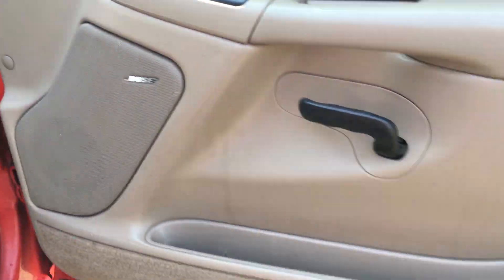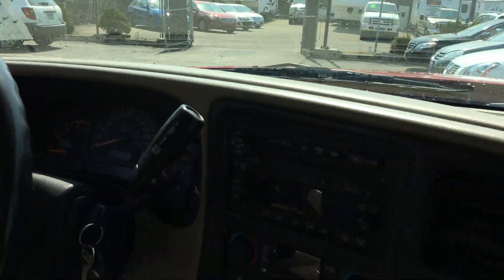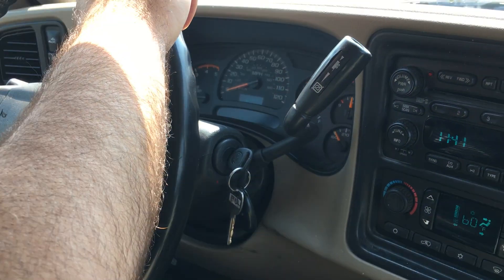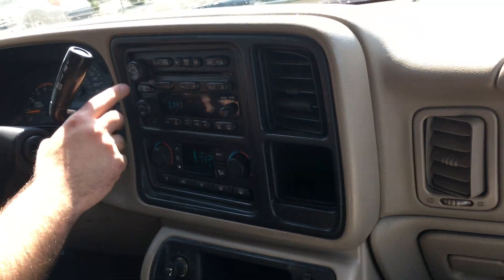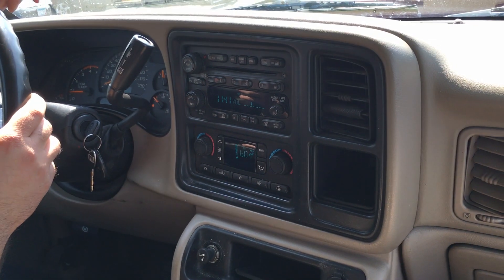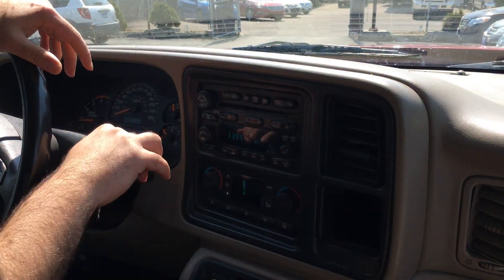Now let's take you guys on a quick test drive and show you how the vehicle drives. This truck has 269,000 miles. Passenger controls, driver controls — the AC blows cold. Bose audio with steering controls, one-touch power window down. The automatic transmission goes from gear to gear without any delays.